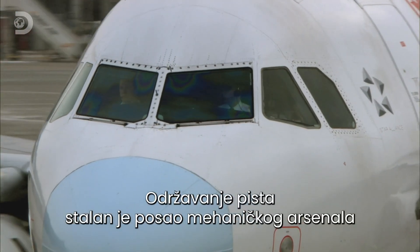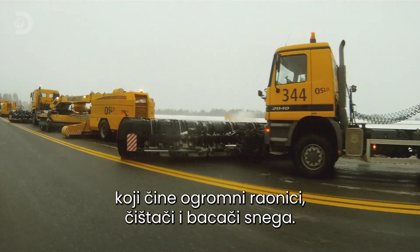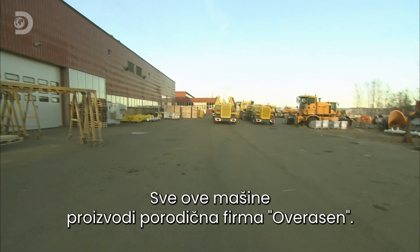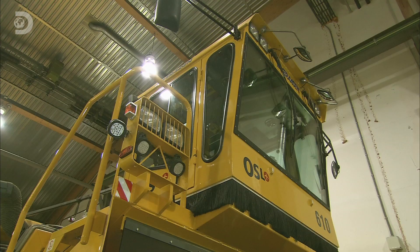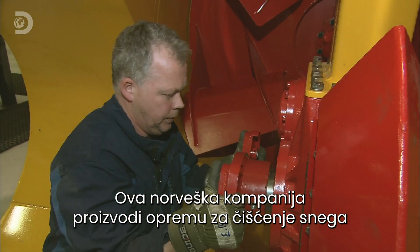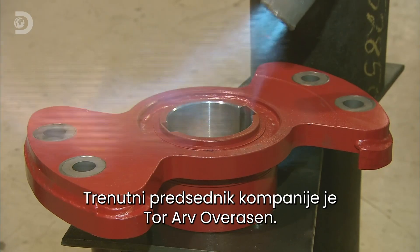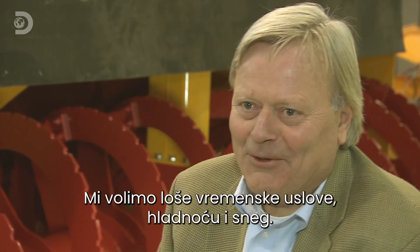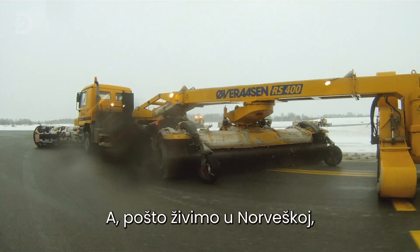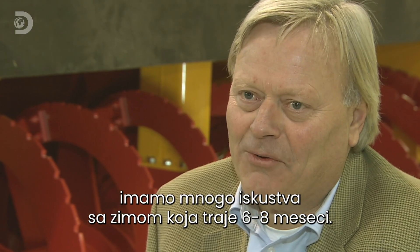Keeping runways clear is a full-time job for a mechanical arsenal of giant ploughs, sweepers and snow blowers — all of them built by the family firm of Overarsen. This Norwegian company have been making snow clearing equipment for over 100 years. The current company president is Tor Au Overarsen. The bad weather, the cold weather and the snow is something we like. And we have a lot of experience being situated here in Norway with winter conditions for six to eight months a year.